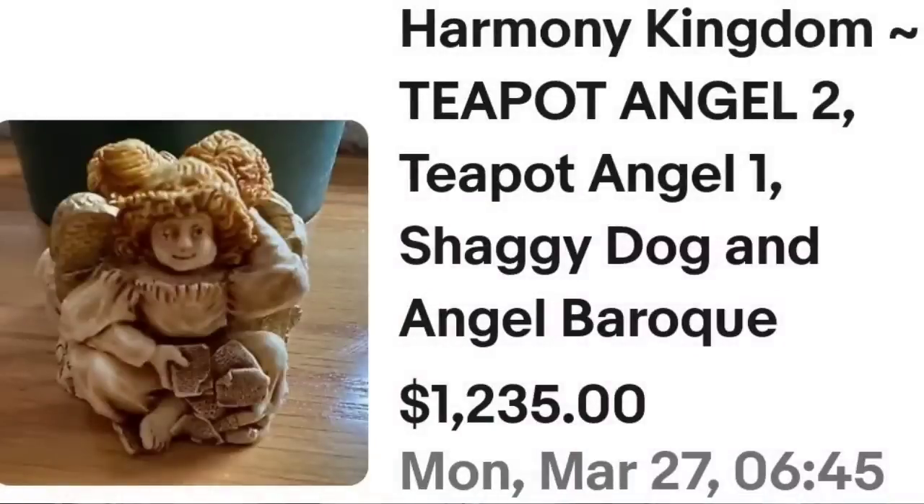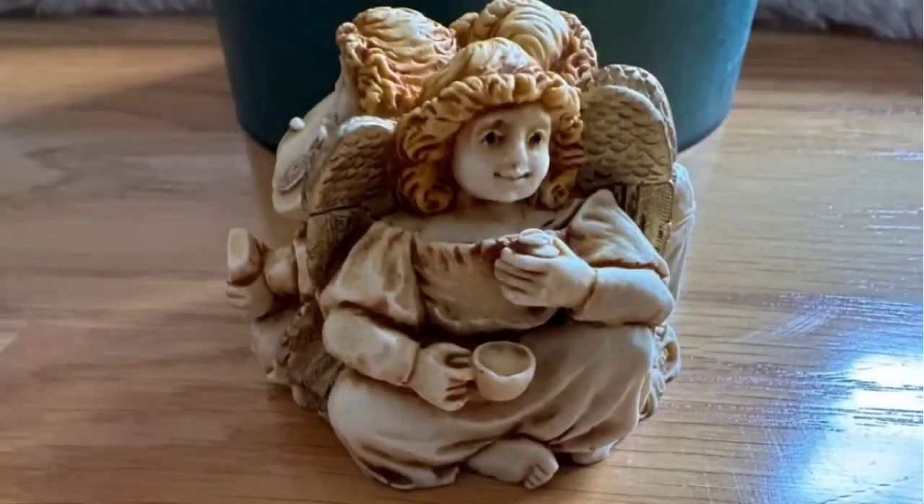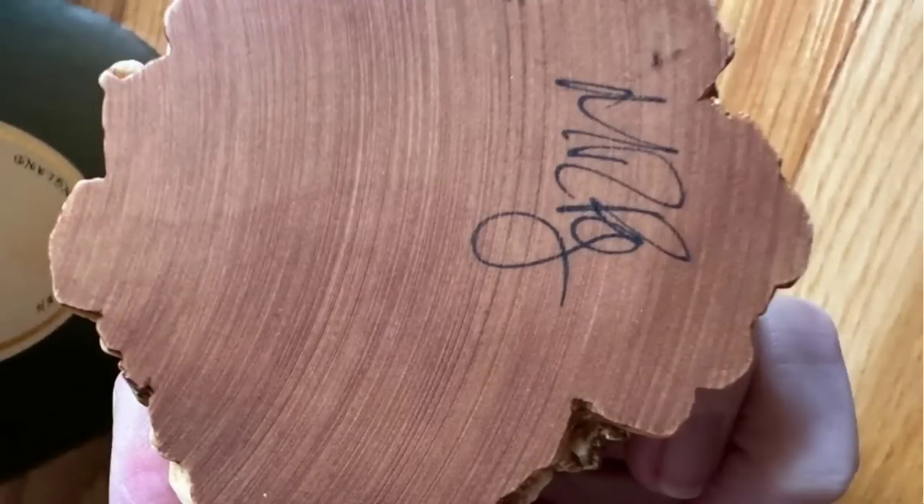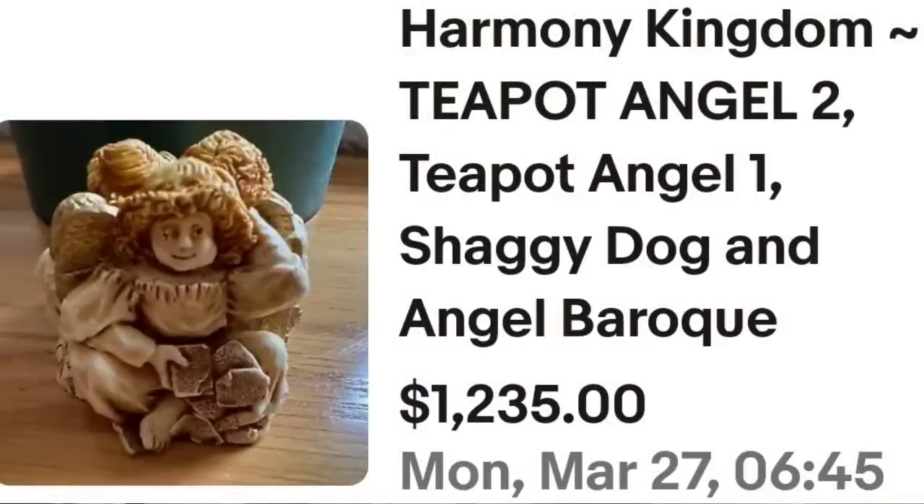Up next is an item I would be remiss not to share — a little Harmony Kingdom statue that sold for over $1,200. They do call it a teapot angel because she is holding her cup of tea. It is a Harmony Kingdom Shaggy Dog and Angel, they put Baroque, sold for $1,235. Here you can see the angel up close holding her teacup. On the bottom, this Harmony Kingdom is not actually marked Harmony Kingdom, but they all have that certain look — once you've found one or two you will definitely be able to recognize them. It sold for $1,235.